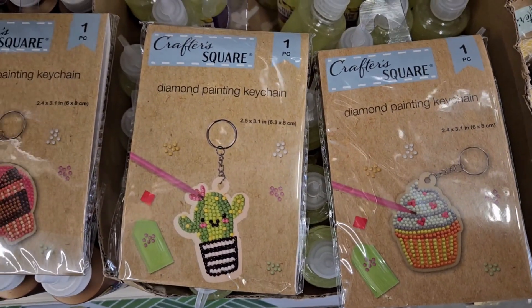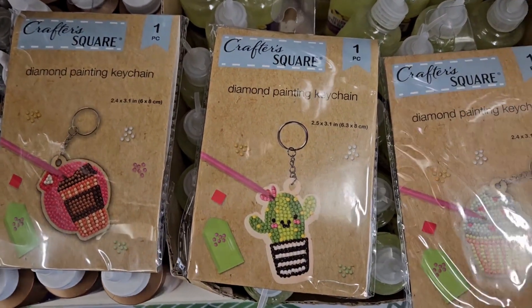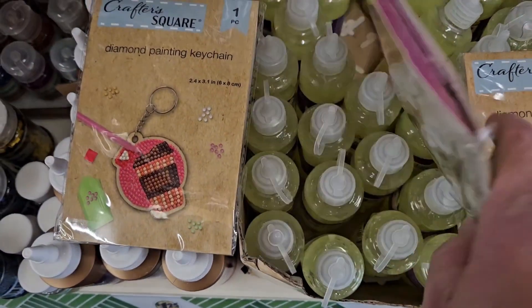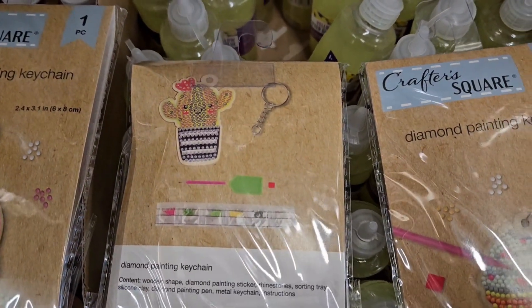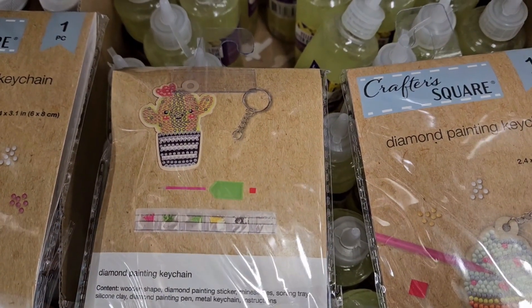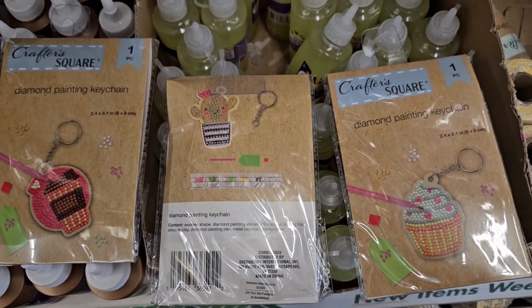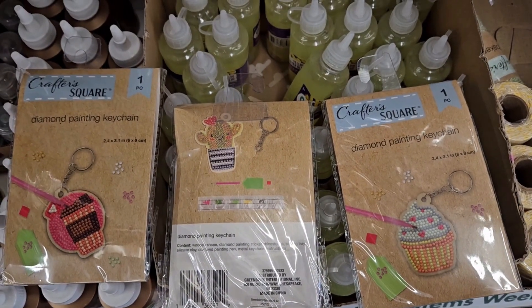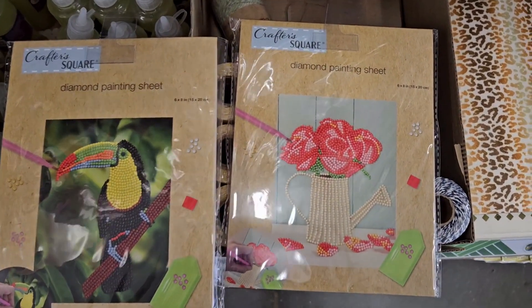They've got a cupcake, a cactus, a latte — let's see what it comes with. It says you get the keychain, the diamond bits, and a little tool to stick them in. It would be fun for the holiday season — like doing it at holiday parties with your kids.